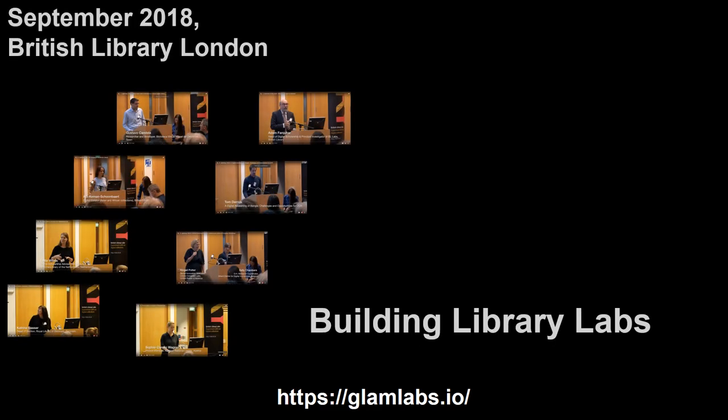In September 2018, an event was held at the British Library called Building Library Labs. It brought together people who work in or are interested in setting up labs, or labbers. Together they shared their knowledge and experience so that others didn't have to reinvent the wheel. We were able to collect over 100 pages of notes from the workshop, covering several aspects of setting up, maintaining and ensuring labs flourished.